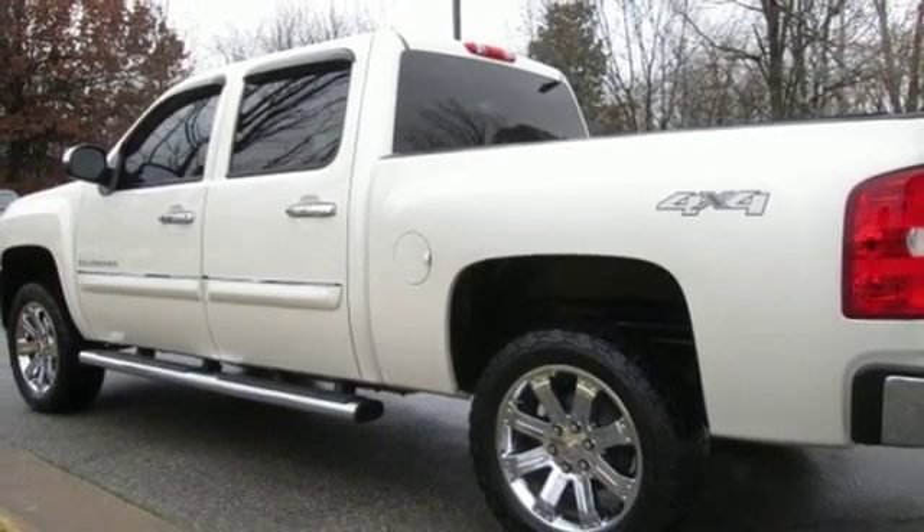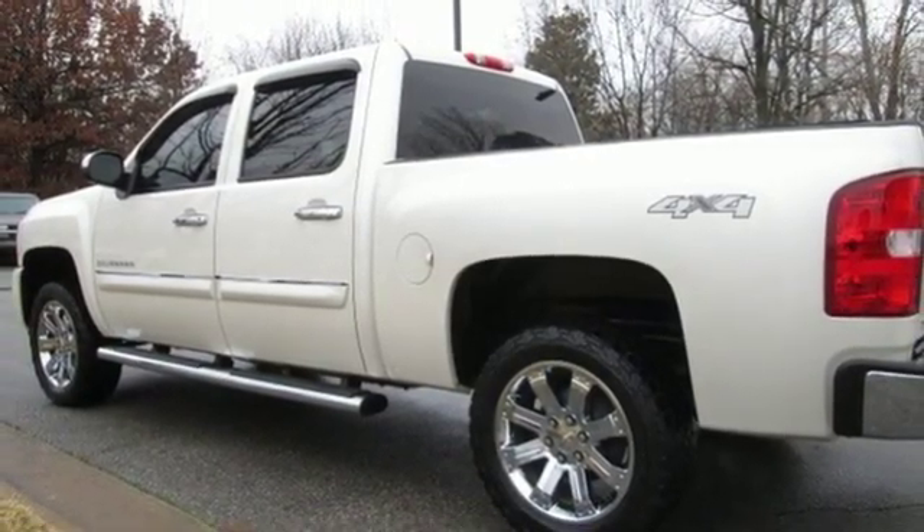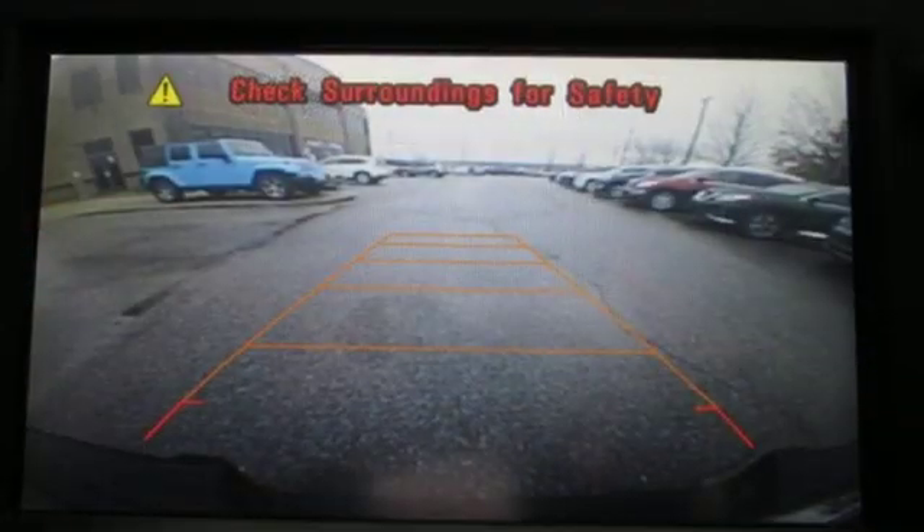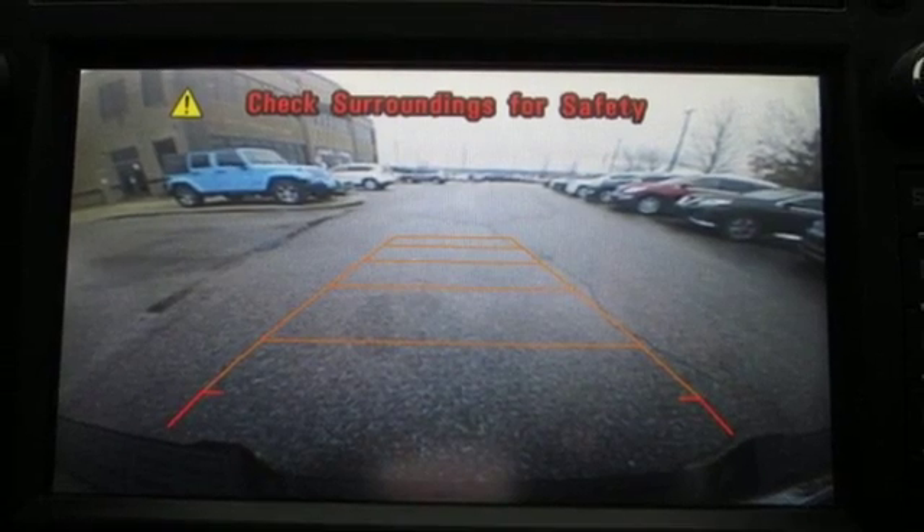Rear parking sensors, remote engine start, dual zone climate control, automatic transmission, power sliding and tilting sunroof, sport suspension, and V8 engine.